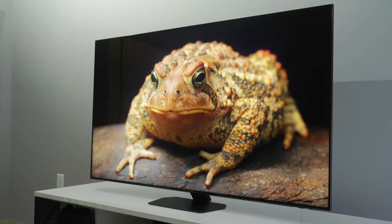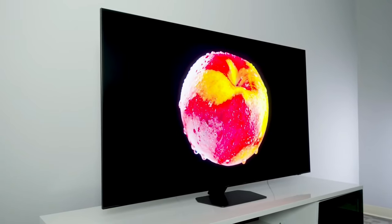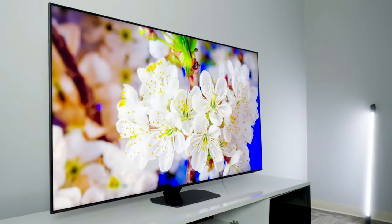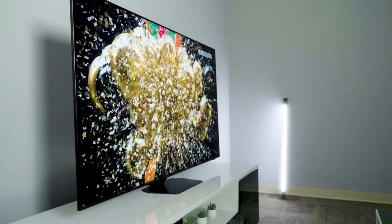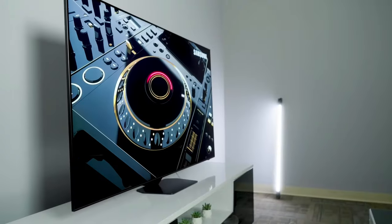A follow-up to the well-received Samsung QN90C, the 2024 Samsung Neo QLED 4K boasts the brand's most powerful and cinematic 4K experience to date. Samsung claims the QN90D's updated NQ4AI Gen 2 processor can transform content into beautiful 4K with scene-by-scene clarity.